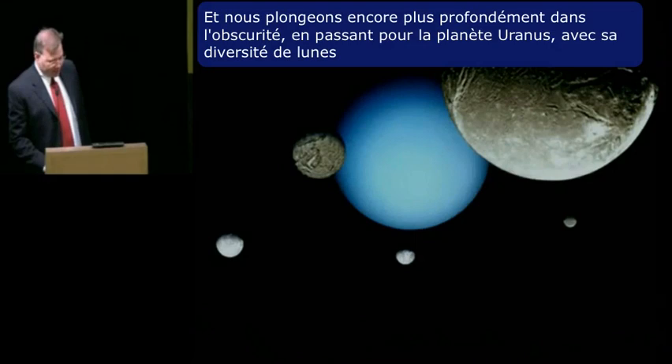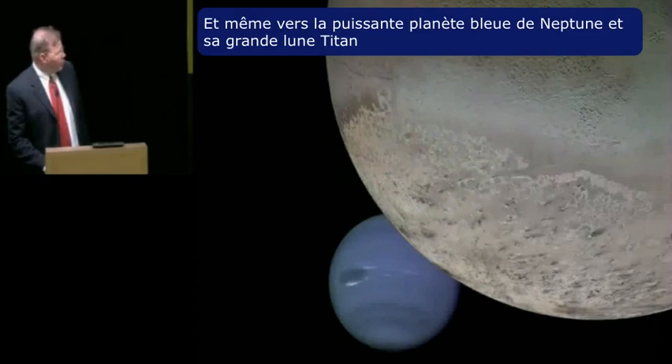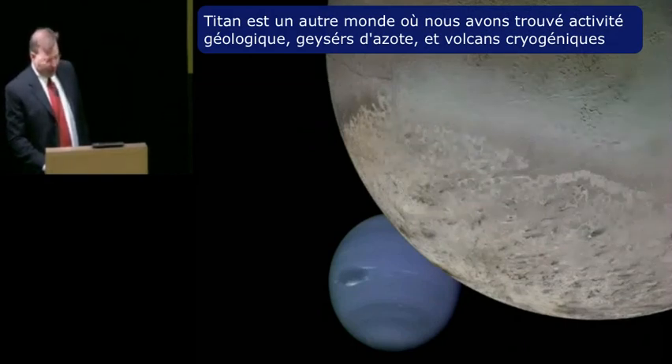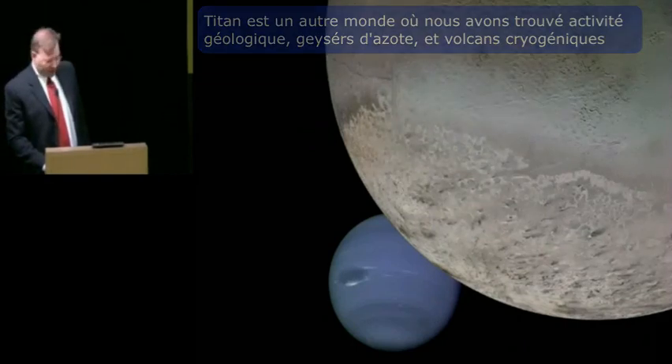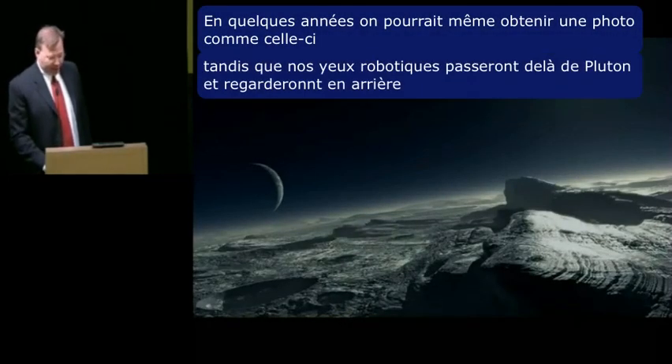And we plunge onward, deeper into the darkness, passing the planet Uranus with its diversity of moons, and even on to the mighty blue planet of Neptune and its large moon Triton. Triton is another world where we found geologic activity — nitrogen geysers and cryogenic volcanoes. In a few more years, we may even get a picture like this as our robotic eyes fly past Pluto and look backward.